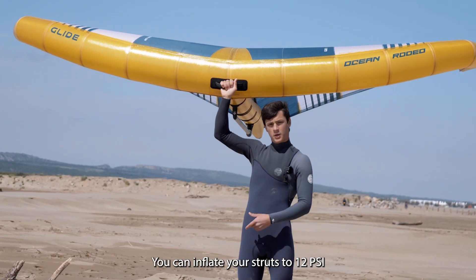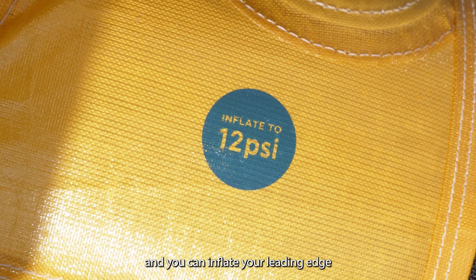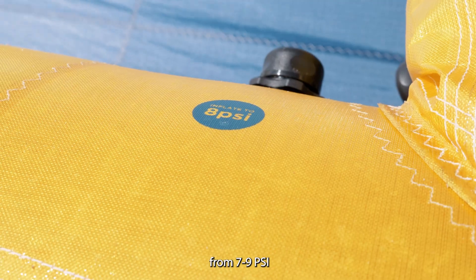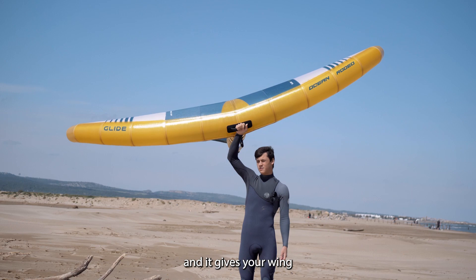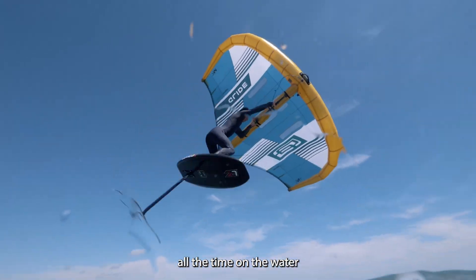You can inflate your struts to 12 psi and you can inflate your leading edge up to 7 to 9 psi, and it gives your wing a lot of stiffness. To have this power all the time on the water — it's incredible.